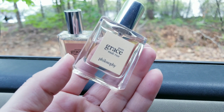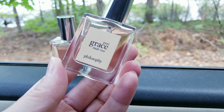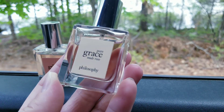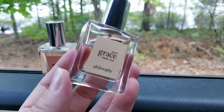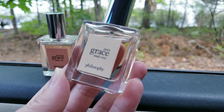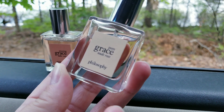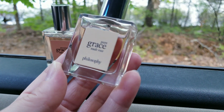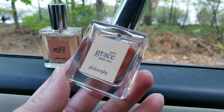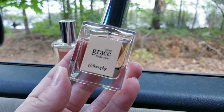This is called Pure Grace Nude Rose. I am in a car — my husband is fishing — never miss an opportunity to film in nature. This one is very beautiful. I would wear this on my wedding day because it's such a beautiful, interesting rose. It has notes of rose of course, but also something green in the opening that's not super sharp, and it also has neroli, jasmine, musk, and woodiness as a base.